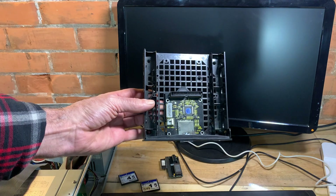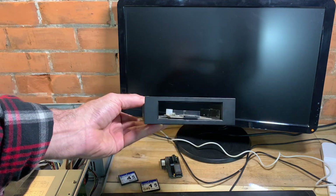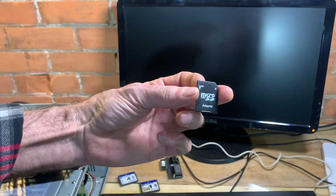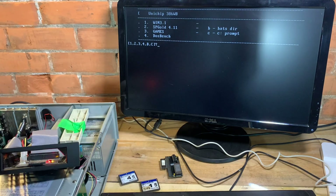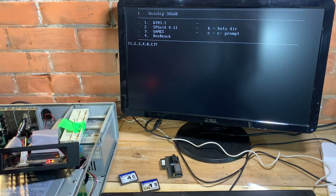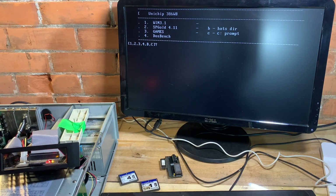I then followed that up with my SD to IDE adapter. I tried several different SD cards and everything passed, except for a single 32GB SD card — that one failed.